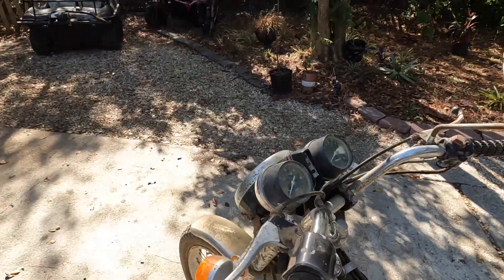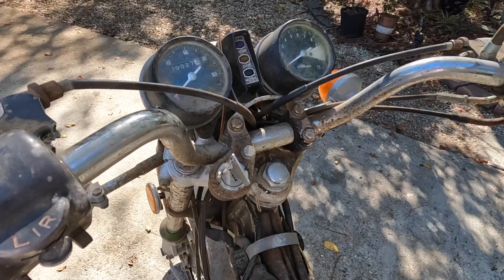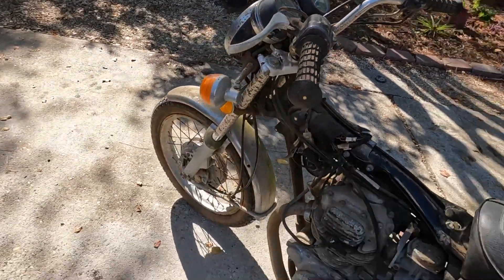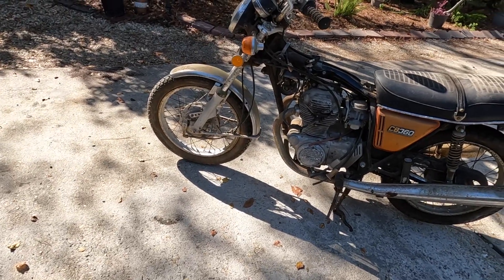In the listing it said it was missing a key and didn't have a title. I had a feeling it didn't have a title, so I wasn't concerned with that. But when I got there, it had a key — so not missing a key. It is missing a tank, but other than that everything else is complete.